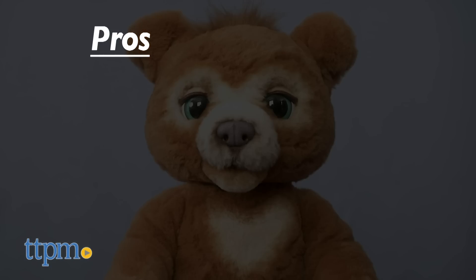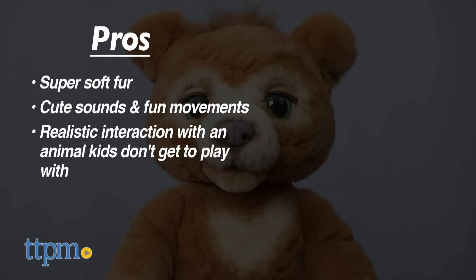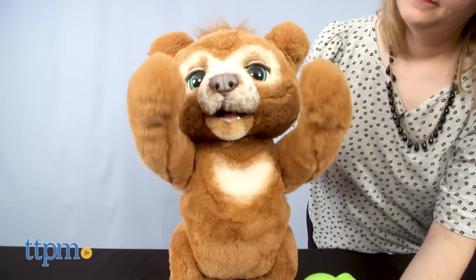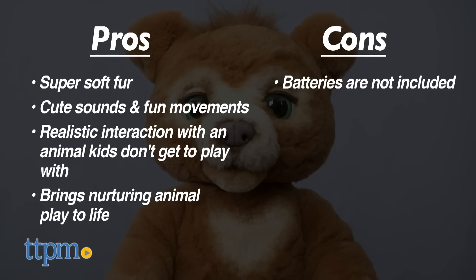My pros for Cubby are super soft fur, cute sounds, and fun movements. Kids don't often get to play with a real bear cub, so Cubby provides realistic interaction that lets kids feel like they're playing and caring for their own bear cub — and it's safer than the real thing too. This is all about bringing nurturing animal play to life for kids ages 4 and up. The only con is that batteries are not included, so make sure you have those handy. I give Cubby 4.5 stars.